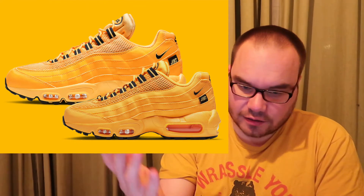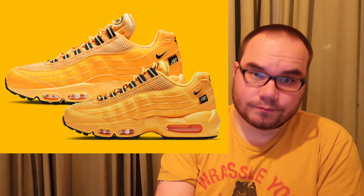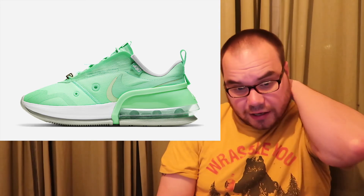For the Air Max 95 model, we're seeing an NYC colorway in a University Gold color, available in grade school and men's sizing — men's priced at $170, also on Nike SNKRS. Additionally for NYC, there's a women's-only Nike Air Max Up in a mint green colorway. No price point confirmed yet, but as you can see it's a nice mint green. So that's two colorways coming from New York.